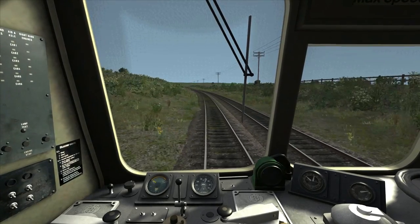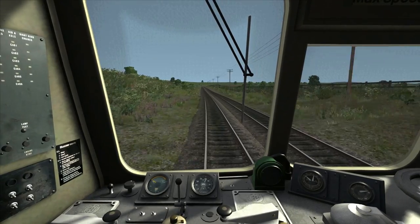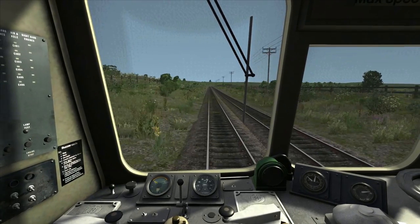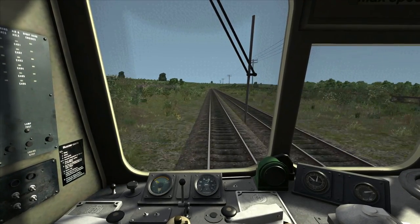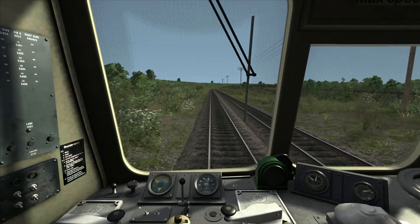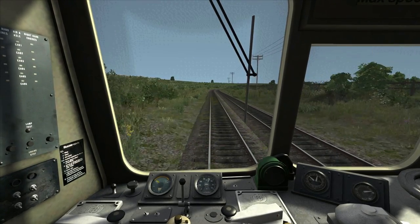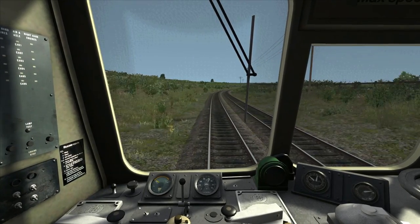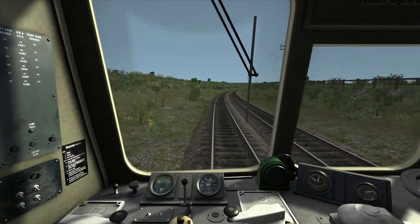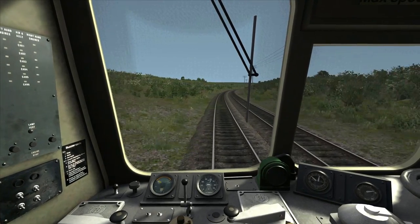Our current power and gear settings are maintaining our speed pretty well. We can now see the gradient change just here where we're going to start going uphill at one in 93 — at this point we've got two and a quarter miles to our next stop. The next gradient change after that will be changing to a downhill gradient at one in 75, at which point I'll need to cut the power and use the brakes to control our speed on the descent towards Cockfield Fell.